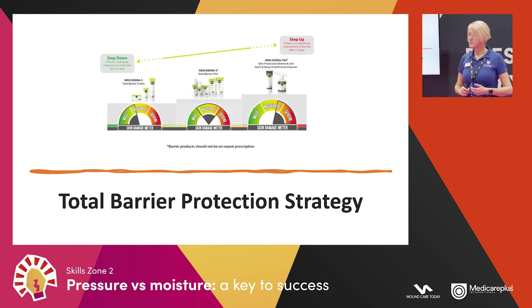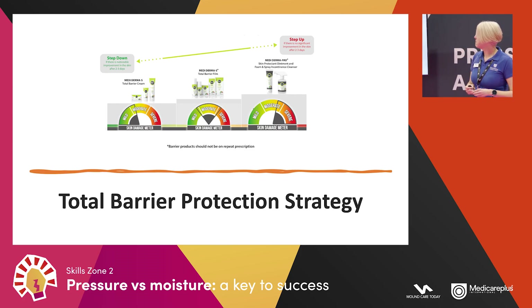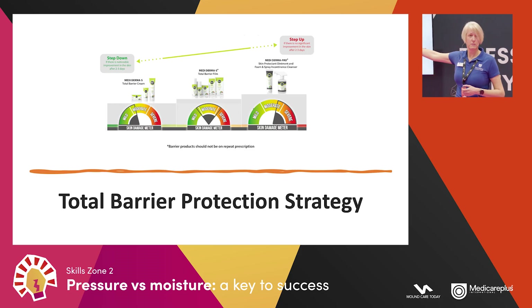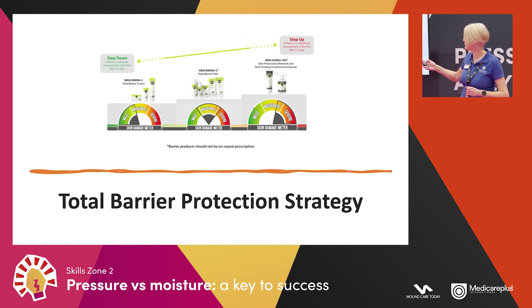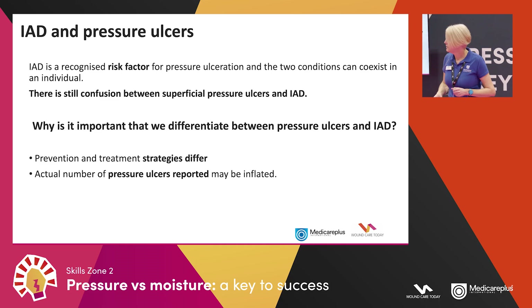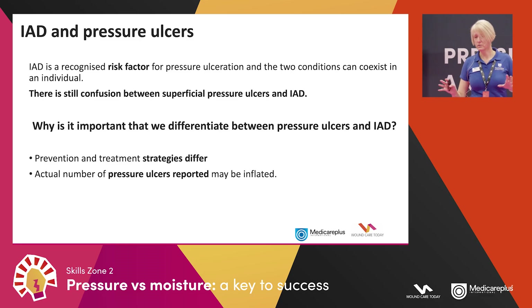What we don't want to see is repeat prescriptions without anybody reassessing the patient, as there's a cost implication and it may not be the correct product. We call it a total barrier protection strategy because we have everything within the range. The only patients who might stay on Mediderma Pro indefinitely are end-of-life patients, because like any organ the skin can shut down and those patients may not have that skin integrity.